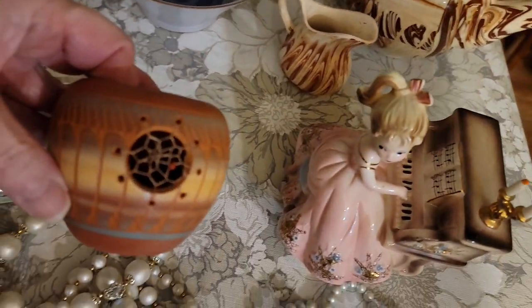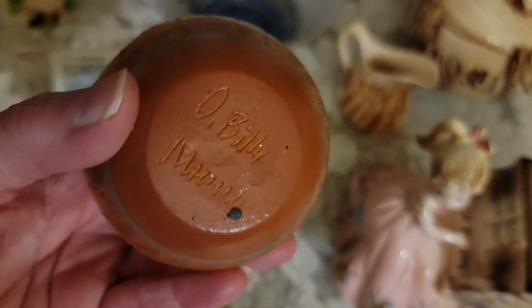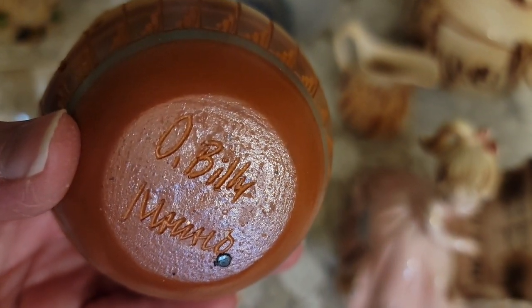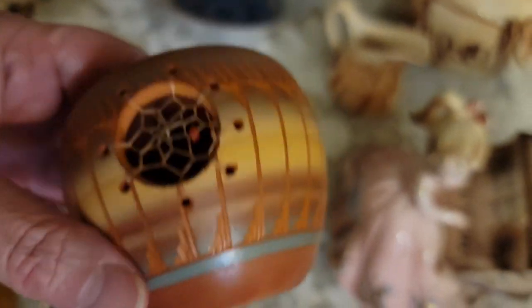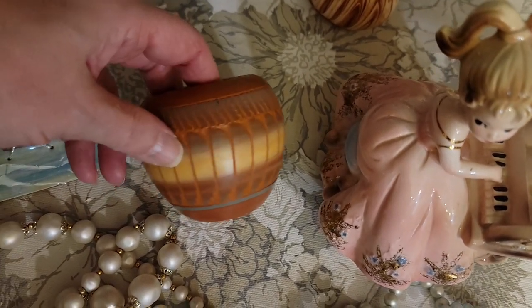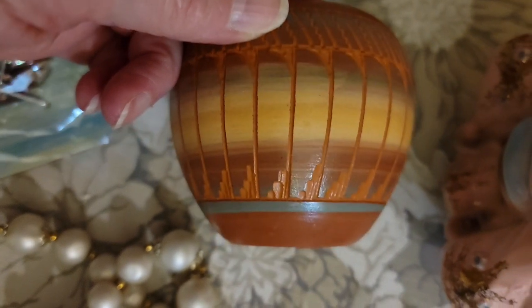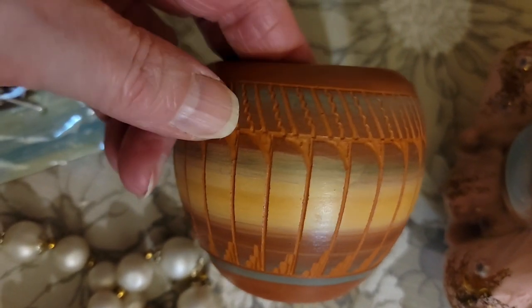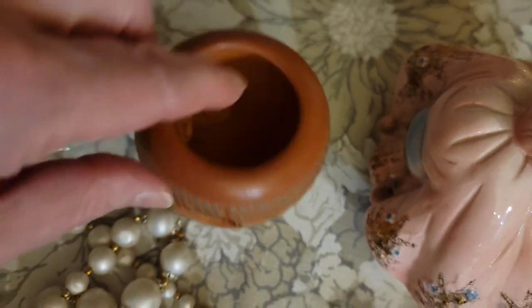This is a Navajo dream catcher, a little pottery piece. It is signed 'Billy' and is marked Navajo. The coloring on this is gorgeous, and the design is also absolutely beautiful. This piece is $30.